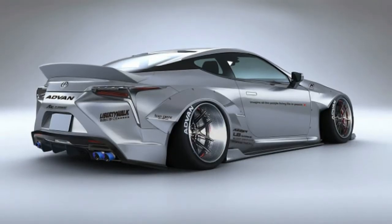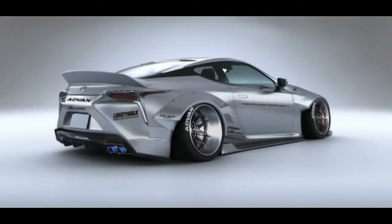Inside, the stock LC interior is pretty carbon fiber and Alcantara heavy to start with, but we imagine an upgrade resembling the Jungle Room at Graceland would give this Liberty Walk Lexus a look that's fit for a king — or maybe even a comic book superhero.